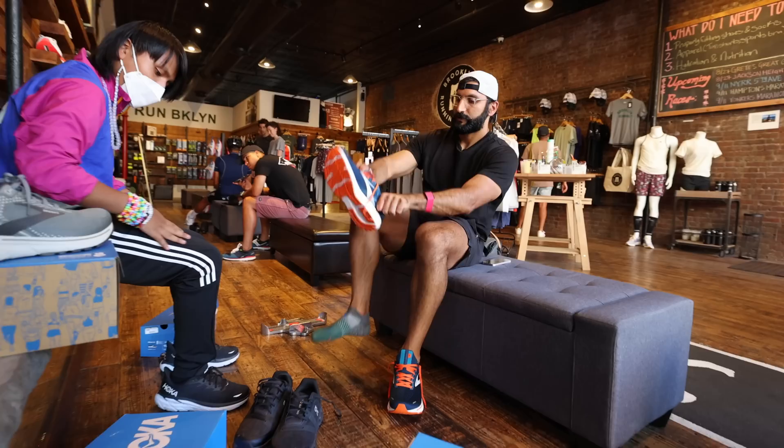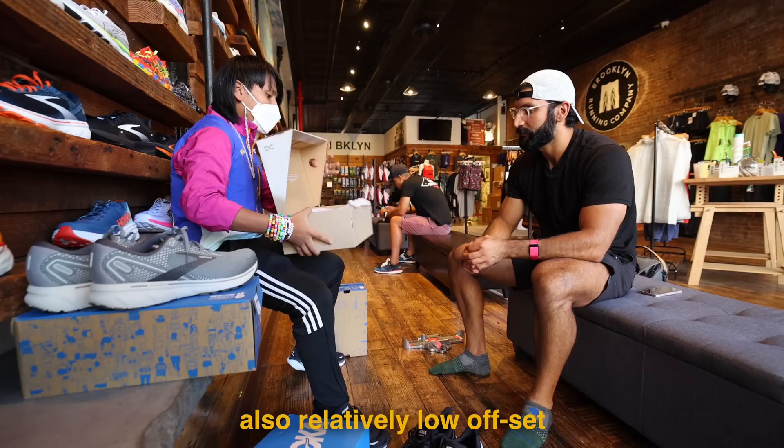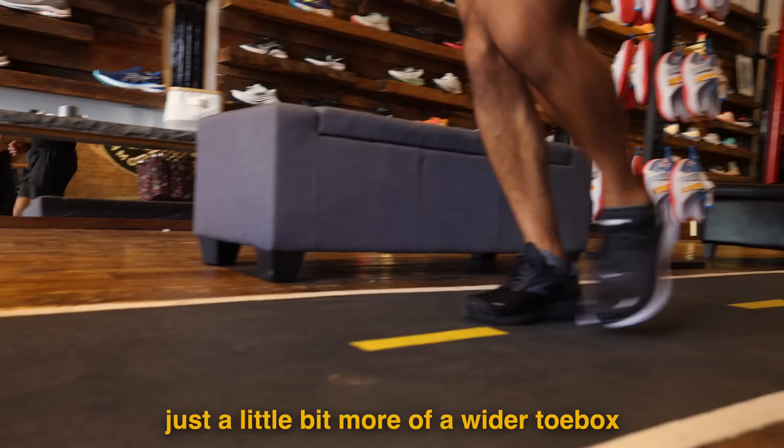They showed me an extremely lightweight shoe - very nice and cushy, with very durable foam. One thing I tried on at another place was the Hokas, and what I liked was the wide toe box - the other shoes all felt kind of squished. The Hokas also have a relatively low offset and are a little bouncier, along with a little bit more of a wider toe box.